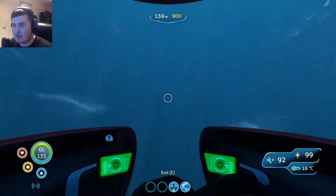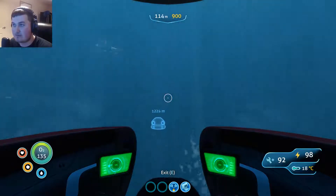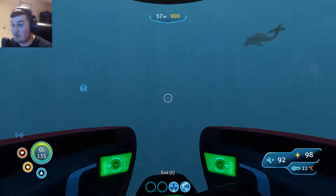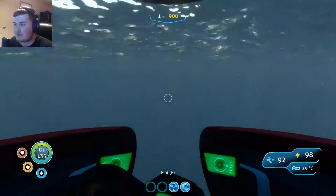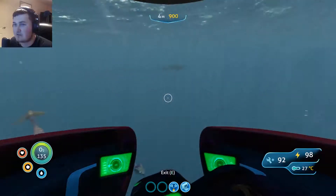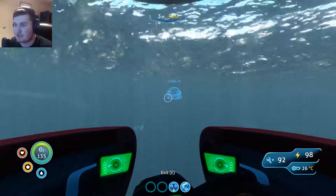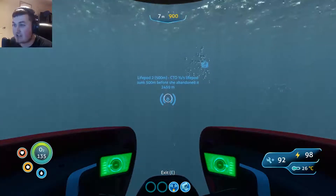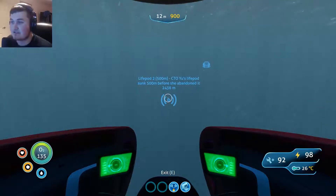We've got quite a lot of stuff to get through, but it shouldn't take us too long to get through most of them. The gun's not this way - the gun is over that way, over where life pod 2 is.